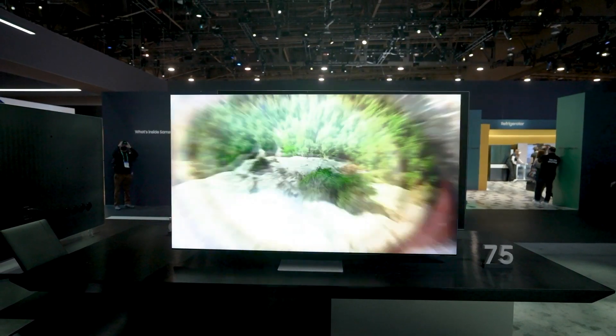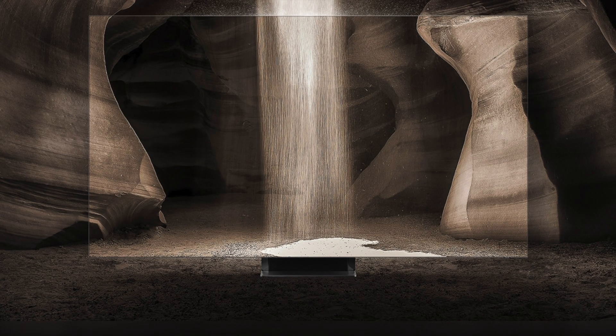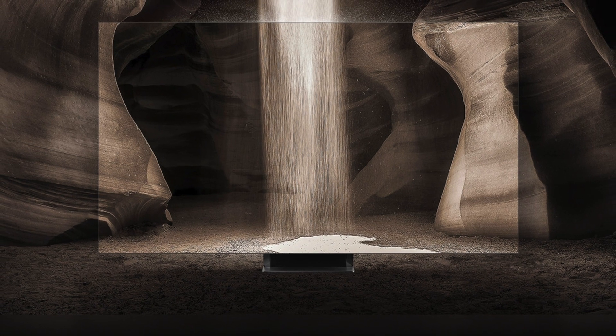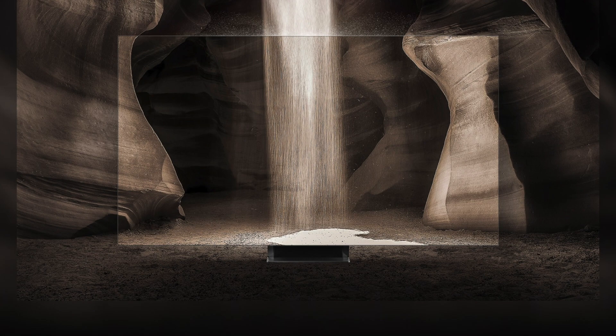14-bit contrast mapping highlights all the intricacies in shadows. The HDR presentation is also first-rate, with Samsung claiming a peak brightness of up to 4,000 nits and a color volume of 100 percent. The QN900B supports HDR10, HLG, and HDR10+ Adaptive and Gaming, but unfortunately not Dolby Vision.